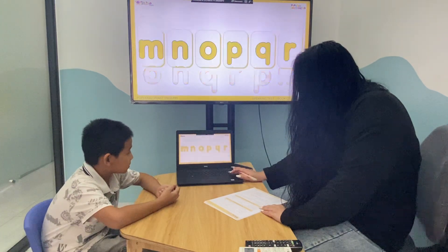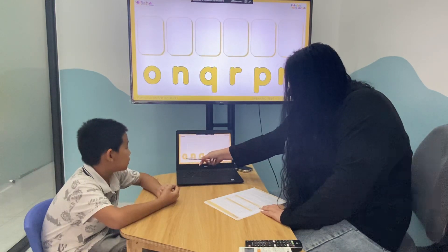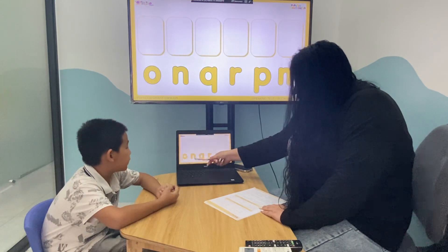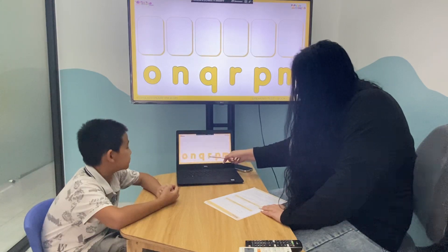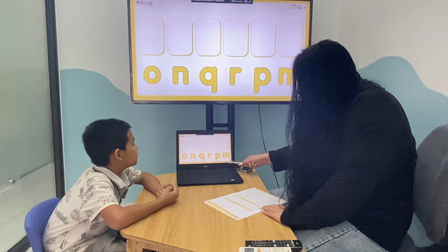Okay, now let's look at the letters and tell me please — what letter is it? Letter O. And this? Letter M. Letter P. Letter R. Letter B. N.